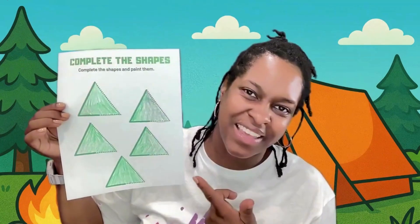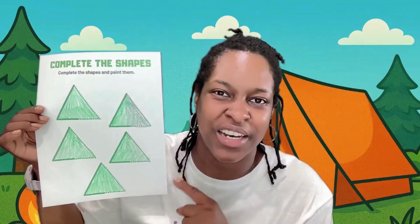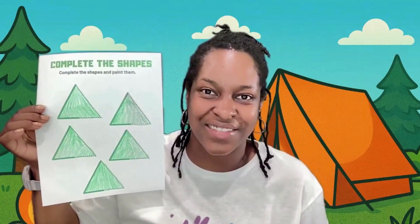Families, if you would like your little one to have an activity to go with this lesson, you can grab this free printable in our free preschool community. The link is below. Bye.